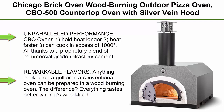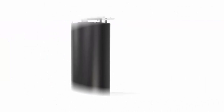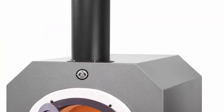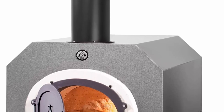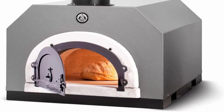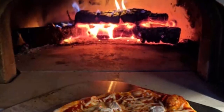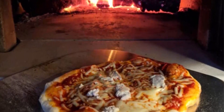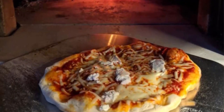Unparalleled performance: CBO ovens hold heat longer, heat faster, and can cook in excess of 1000 degrees — all thanks to a proprietary blend of commercial-grade refractory cement. Everything tastes better when it's wood-fired.